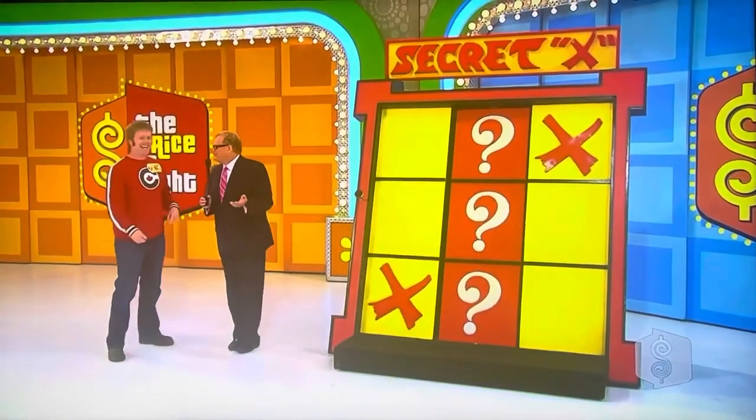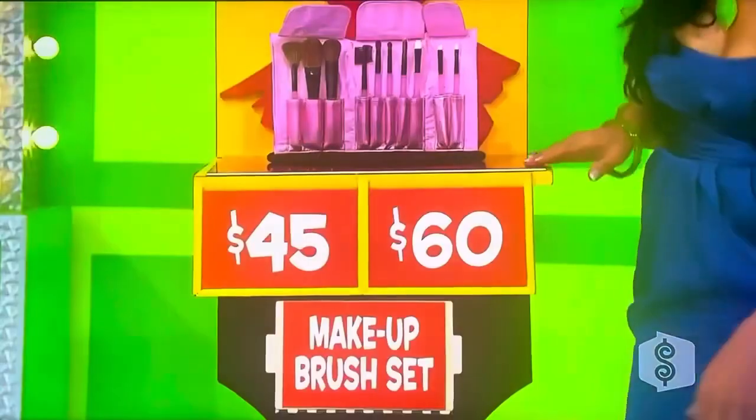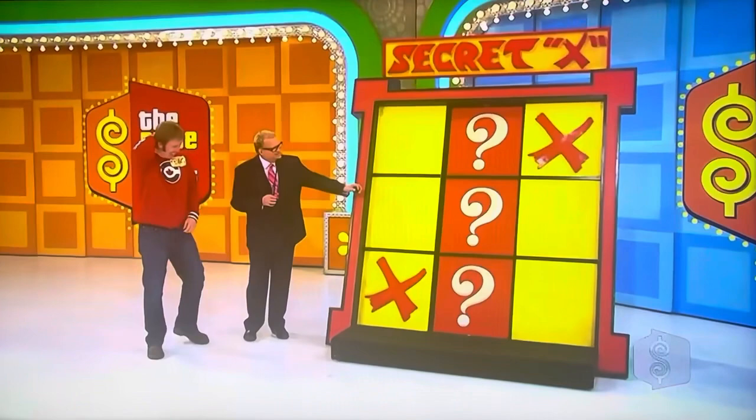Surely a software engineer could figure out a game of tic-tac-toe, right? It would be embarrassing for your colleagues if you couldn't win a game of tic-tac-toe. Makeup brush — $45 or $60? It's going to be $45, Drew. $45, Manuela! No. I was already reaching for the other X.